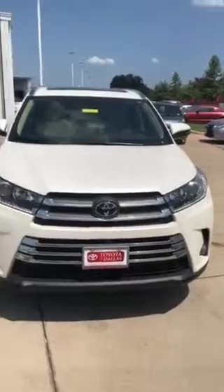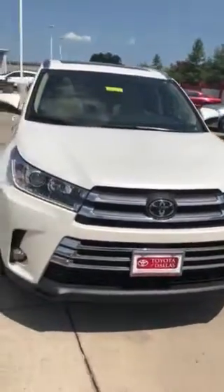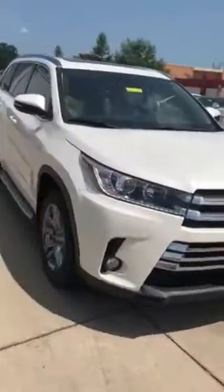So this is it — 2018 Highlander Limited Platinum. This is also an all-wheel drive, four-wheel drive.